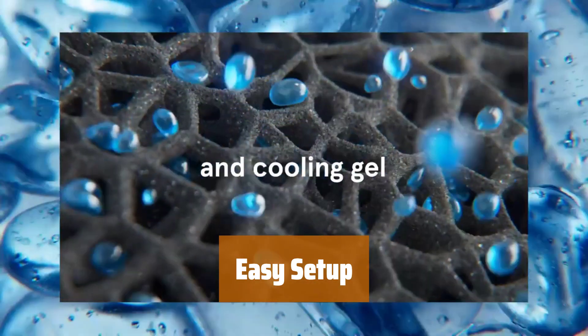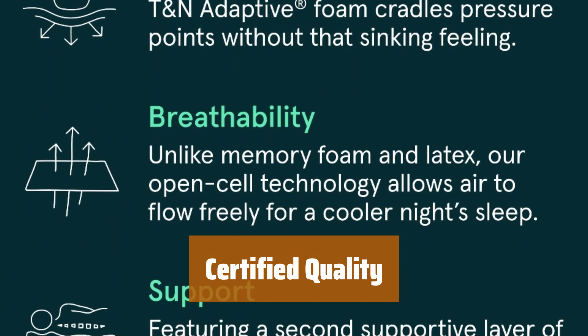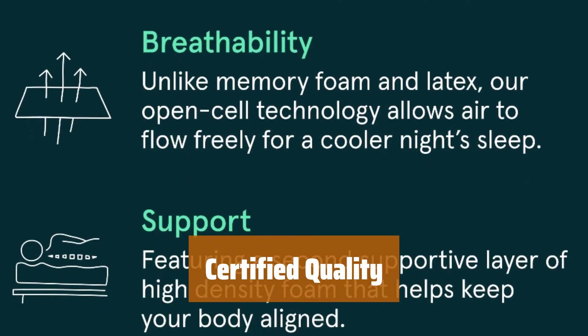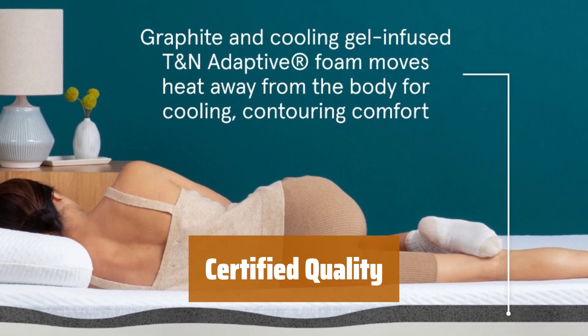Simply unpack, unroll, and relax. Rest easy knowing that this mattress is CertiPUR-US and GreenGuard certified, guaranteeing it meets rigorous standards for safety and environmental responsibility.